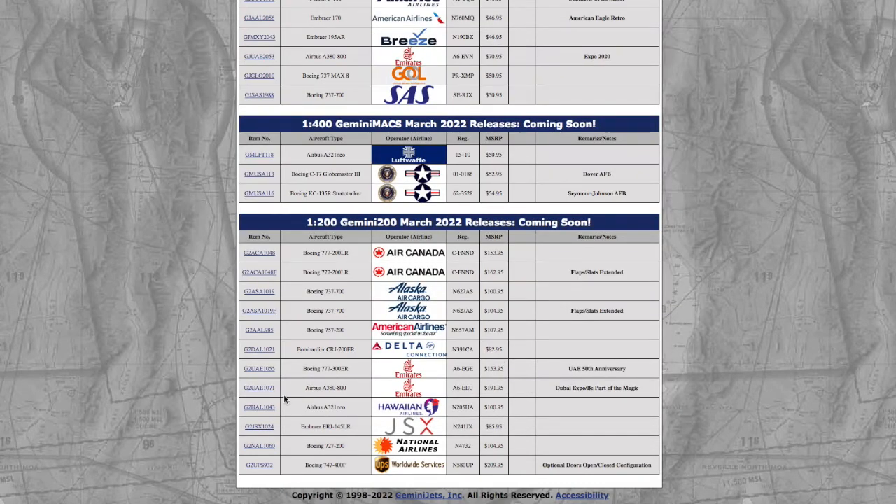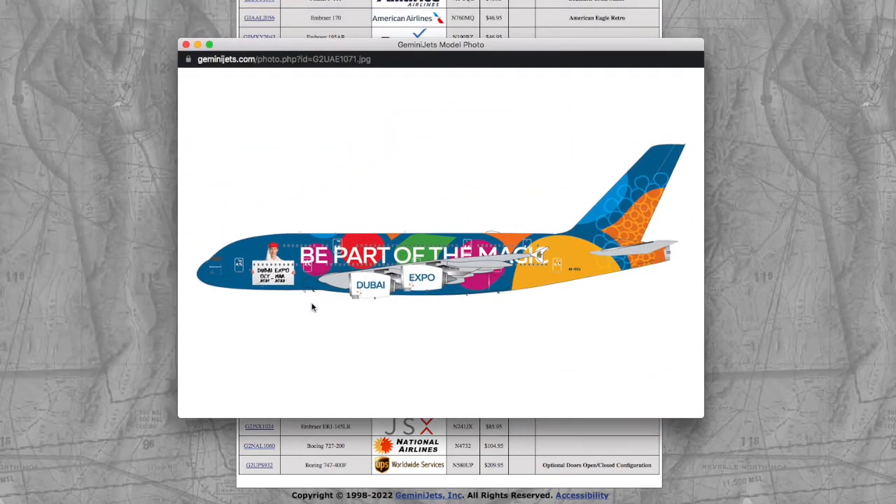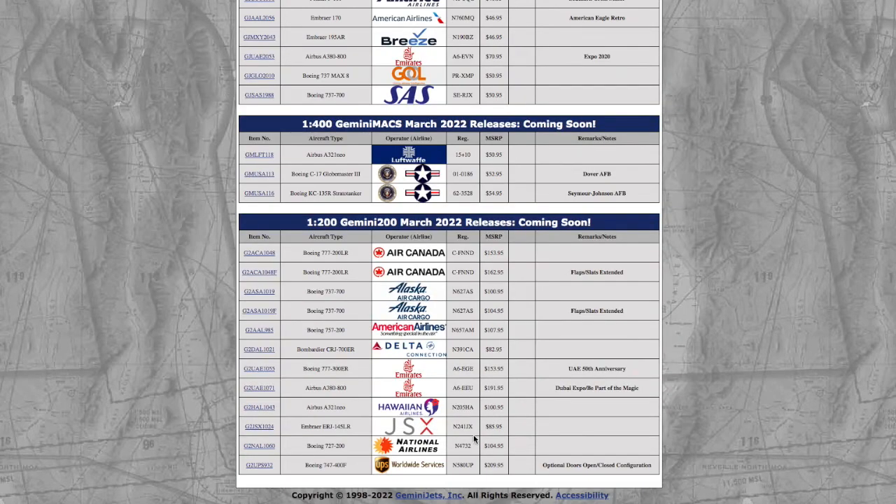Moving on to the other Emirates aircraft, it's an A380-800. I believe this was released last month as well. Registration is A6-EGEU, and it's almost $200 for the A380.